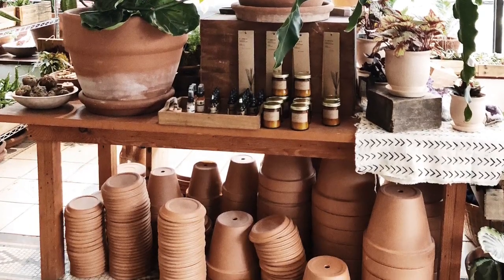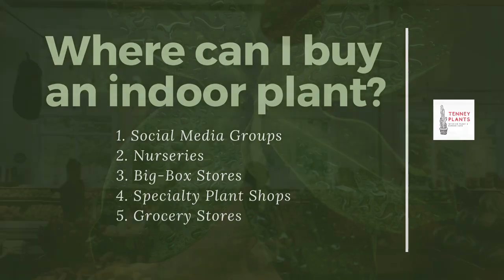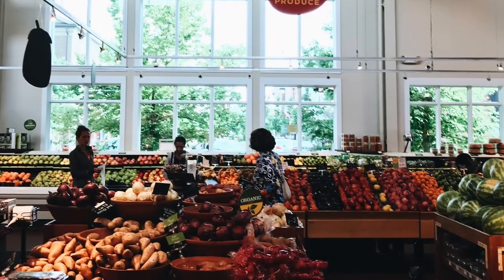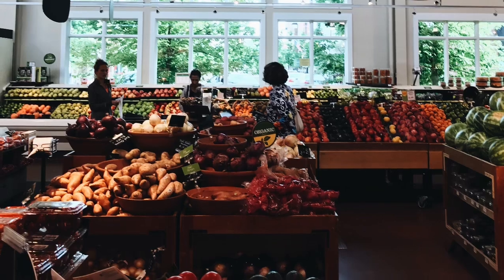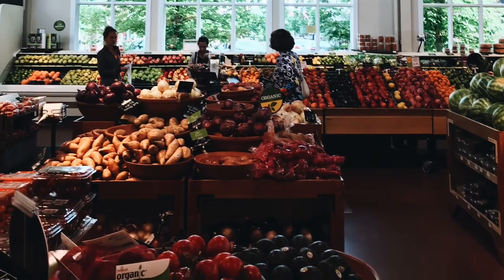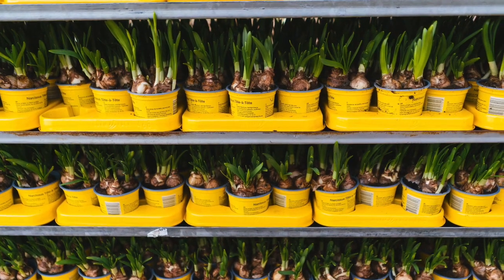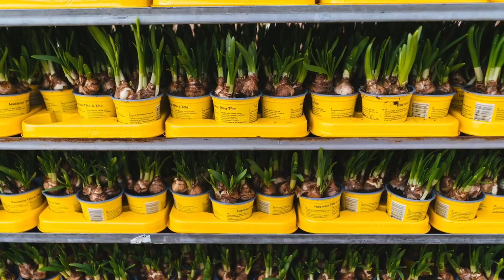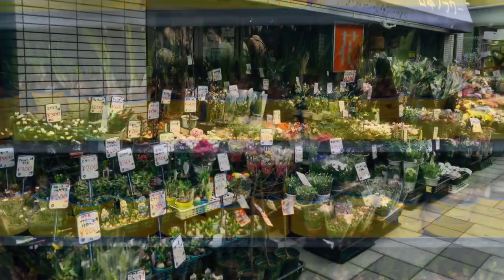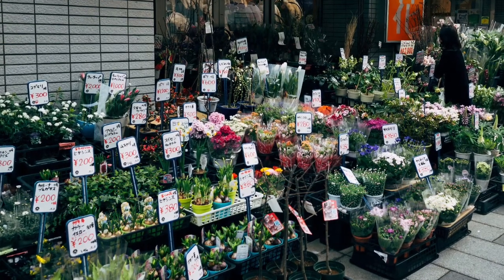Lastly, we have grocery stores. This is definitely a convenient option because you can grab a plant while you're shopping. They usually have a smaller selection but carry most popular house plants. The plants here face the same problem as big box stores — not great lighting, kind of slowly dying — and they're usually priced a bit higher than big box stores or nurseries, but you can still find some pretty good deals.